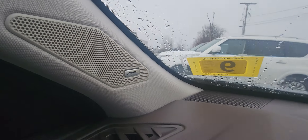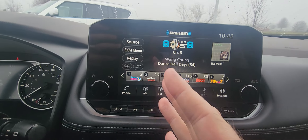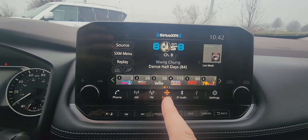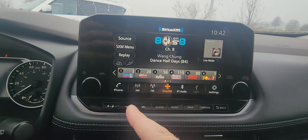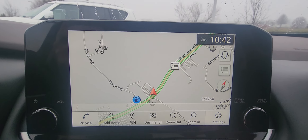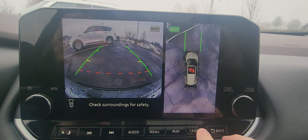You've got Bose speakers, a gigantic touchscreen which is really awesome, with your AM, FM, Bluetooth, SiriusXM trial, Android Auto, and Apple CarPlay — every way you want to listen to music. Nice big navigation screen. There's your forward-facing camera and your all-around overhead camera as well.